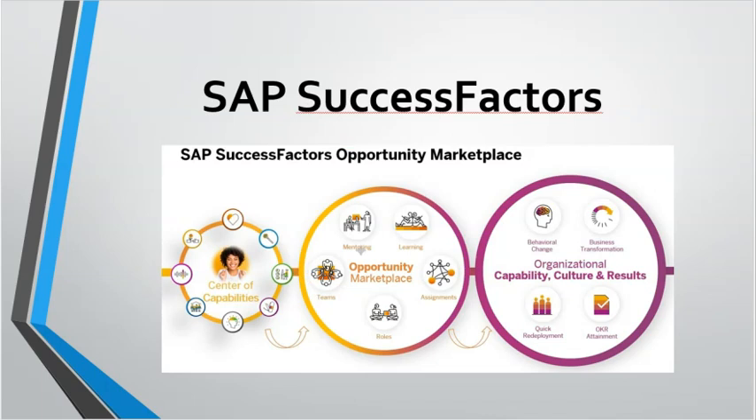SAP SuccessFactors: With a focus on human capital management and HR solutions, SuccessFactors covers talent management, workforce analytics, employee engagement and HR process automation.